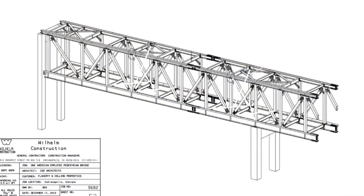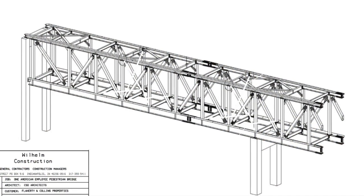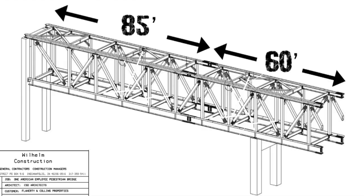If you look back at the bridge, you'll see it's about 145 feet in length. The back span that spans the road is approximately 85 feet long. It's got a 60-foot cantilever on the end, so a very unique project.